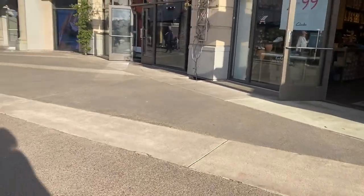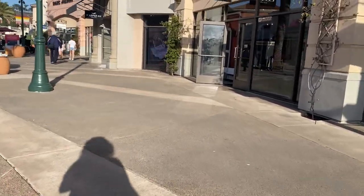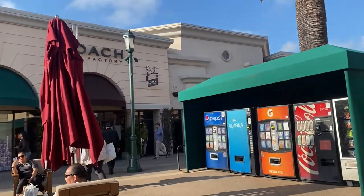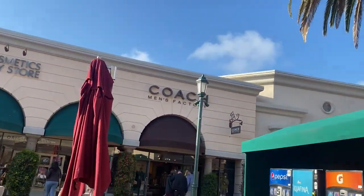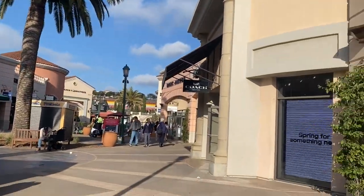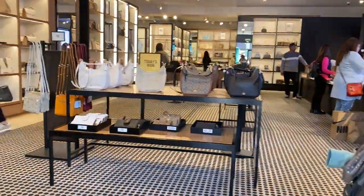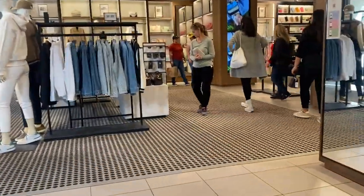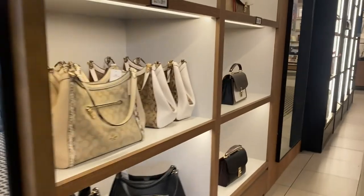Alright, you guys. So we are at the Carlsbad Outlet Mall. They have a side for the men of Coach on one side, and then on the other side it is the women's side for the Coach store, and we're going to partake. We're going in. So as you can see, the store wasn't too crowded. I'm so grateful for that. It wasn't too crowded and we kind of made our way around, checking out things as we go.